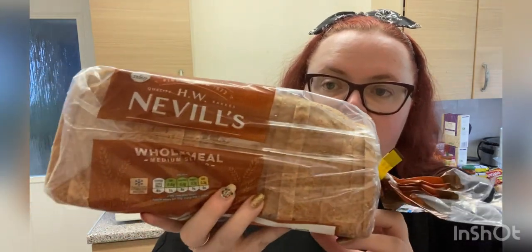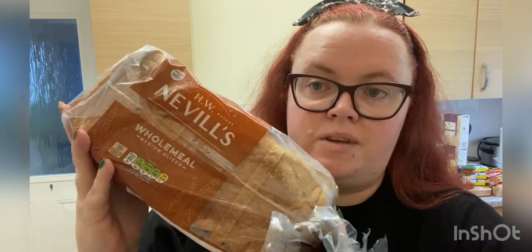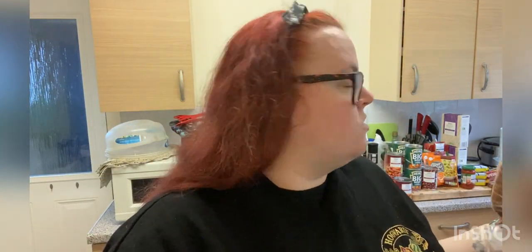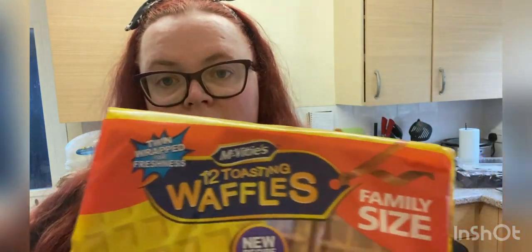They had the Hovis wholemeal bread, which is like gold dust — it's 78 calories per slice but I always weigh it to double-check. That's the first half of the shopping done. The second half: two boxes of eggs, which are easy since the delivery man let us bring the trays inside. They also had the family size pack of toasting waffles that Libby has for breakfast — each waffle is 115 calories — and it's always hard to find the family size, so we got three packs.